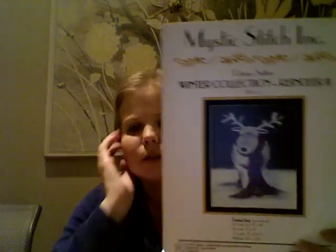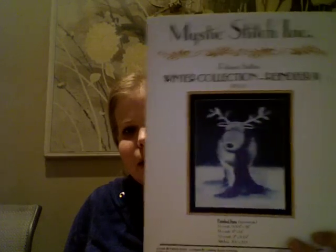This one is not a SAL — it's just going to be one of my new starts on December 1st. I think it's rather appropriate: a reindeer. I know I've shown this before, so sorry for the repeat.